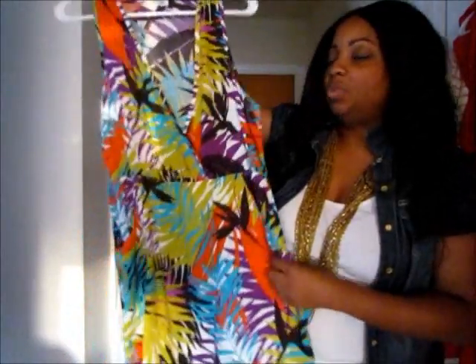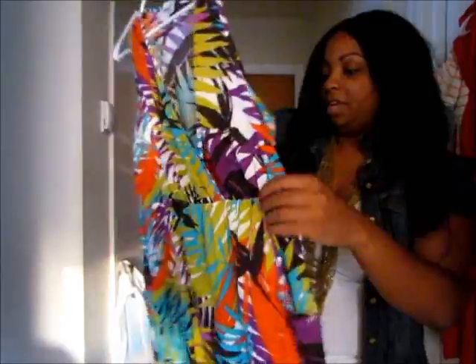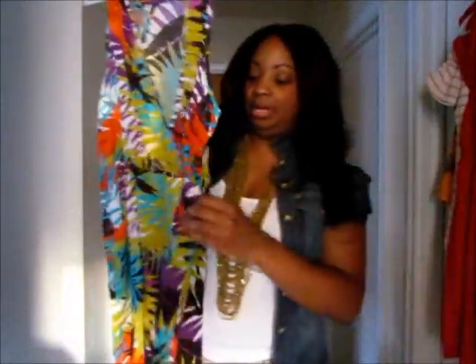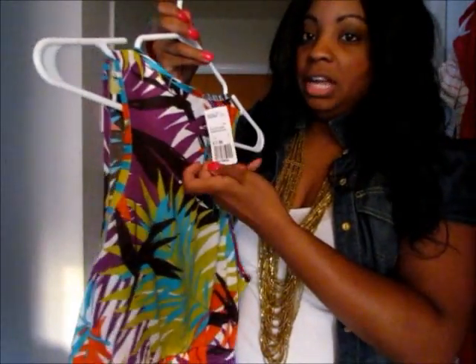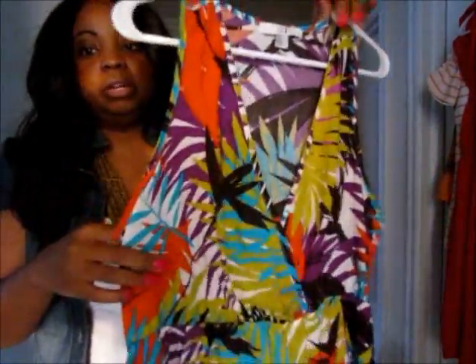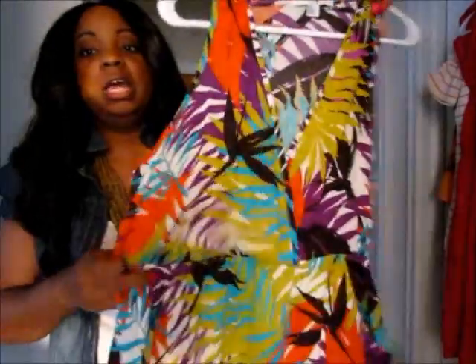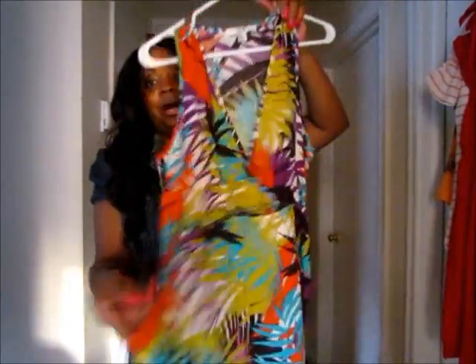Next is another dress from Forever 21. It's a really bold graphic leaf print with a really nice deep v-neck and another gathered waist. I really like this one a lot because it has pockets, and I did try it on — it fits so cute. This was $17.80 at Forever 21 and comes a little above the knee, so again very work appropriate. It is sleeveless, so depending on your work environment, I would probably put a blazer or cardigan over it. You can definitely wear this to work or casually. I am in love with the pocket details.